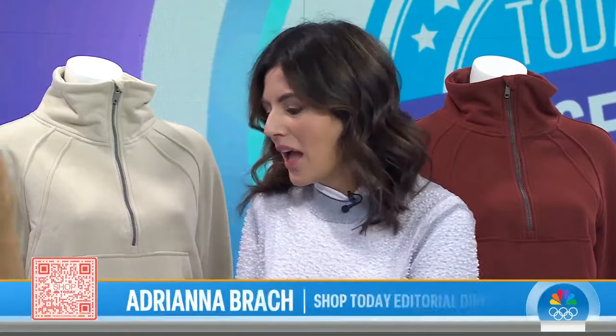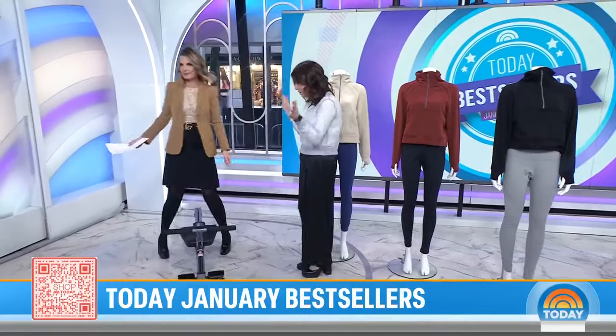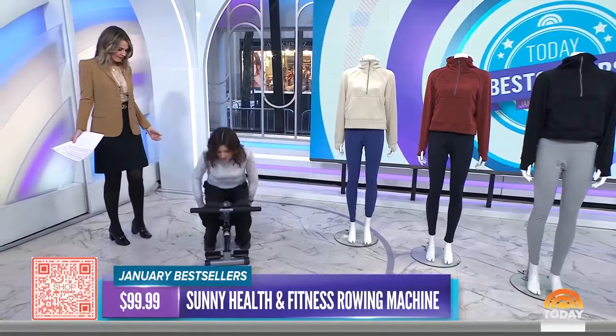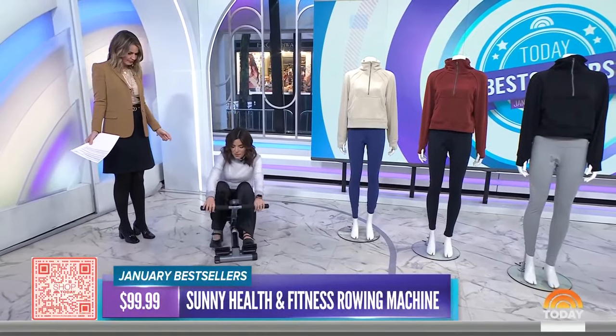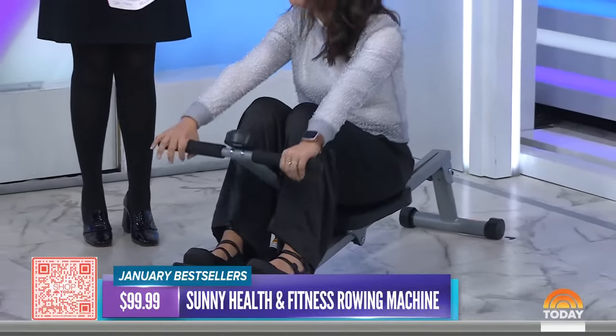Let's start with this exercise machine. Everyone's talking about this rower. Tell me about it — you were a little bit amused by it because it's not every day you see a rower in the studio, especially one that's this compact. This one is a Shop Today award winner — it won a Start Today award from our awards in 2023.